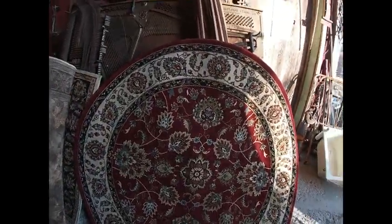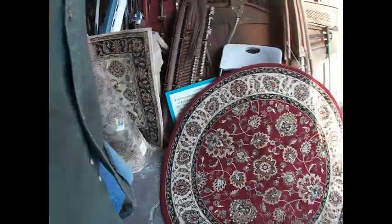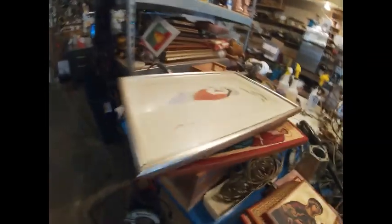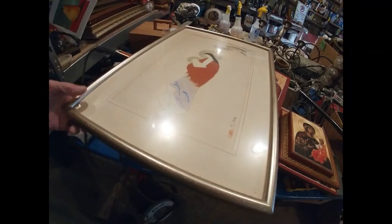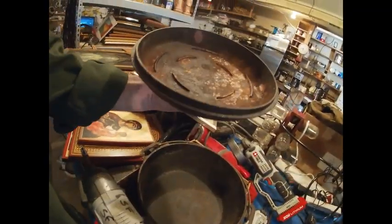Got a couple of carpets — a big round six-foot round, not bad, but needs serious cleaning. Got another rectangle one, same thing — needs a serious cleaning. Brought in an Asian painting. Got a Dutch oven number eight with the top — man, you can never find tops for these things. And we got some religious stuff.